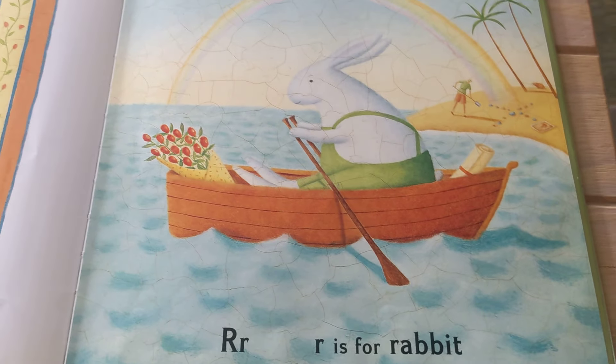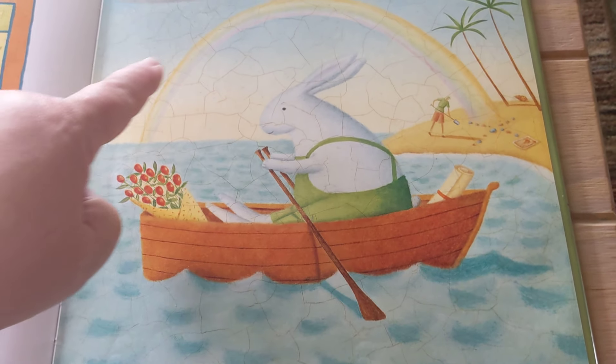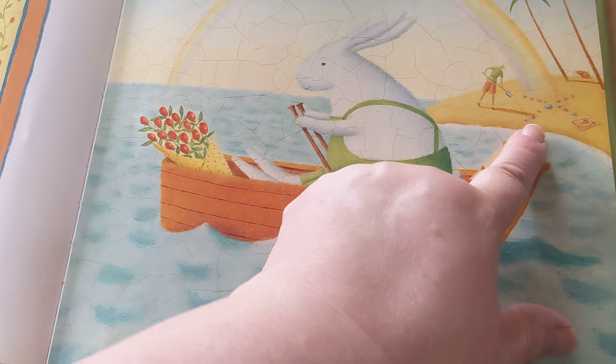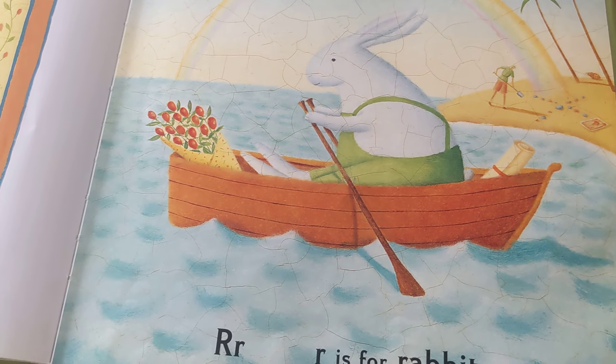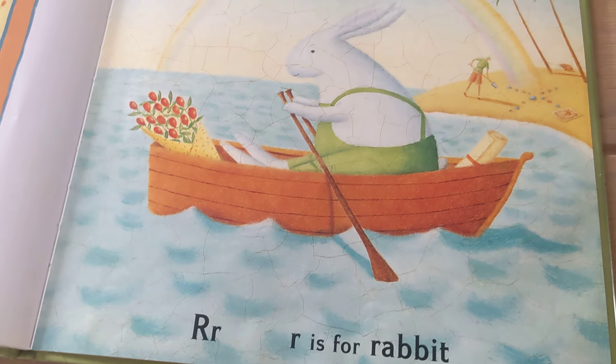R is for Rabbit, Roses, and a Rainbow. That is an X marks the spot — which is not from the letter R — but the rabbit is rowing.